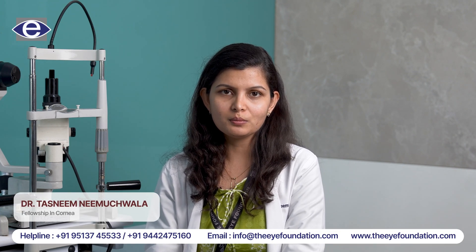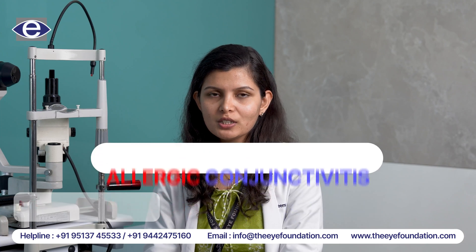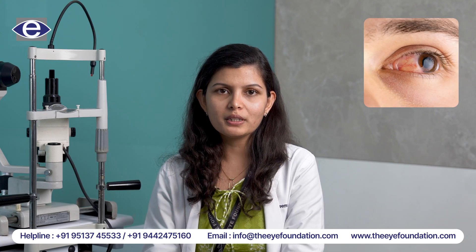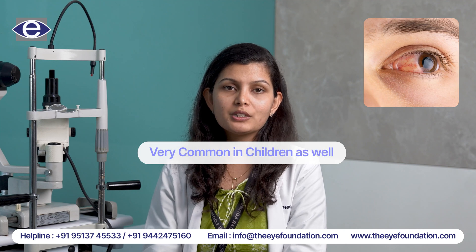Hello, I'm Dr. Tasneen and I work in the Eye Foundation Hospital. I'll be talking about allergic conjunctivitis today. Allergic conjunctivitis is a very common condition and very common in children as well.